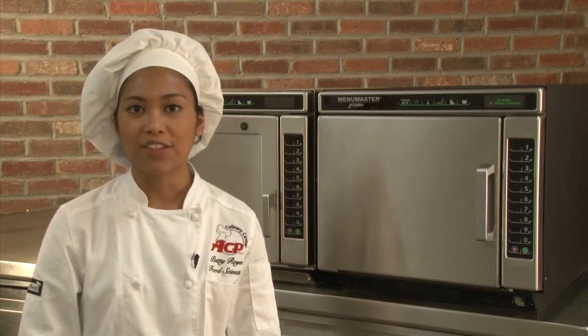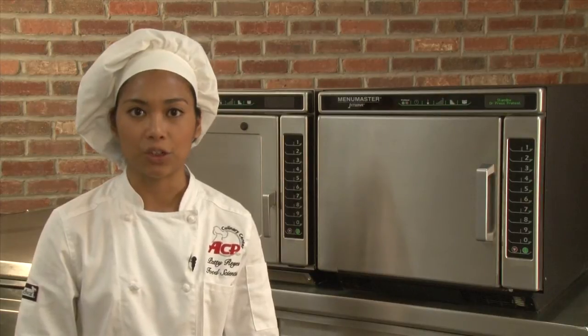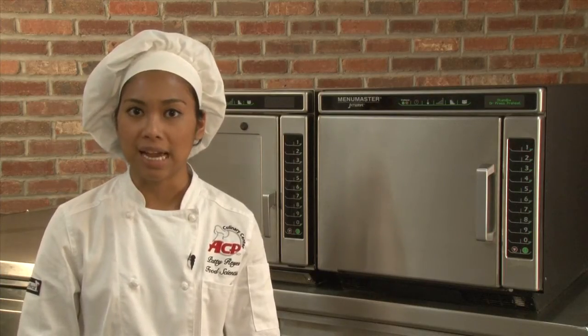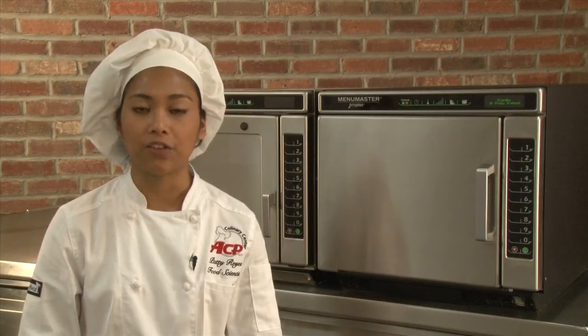The MCE 14 and Jet 14 both output 1400 watts of microwave energy. If there's a need for speed, upgrade to the Jet 19, which outputs 1900 watts — remember, higher wattage equals faster cook times. Overall, the Jet models are advanced in design and function, offering commercial kitchens more versatility in food preparation.